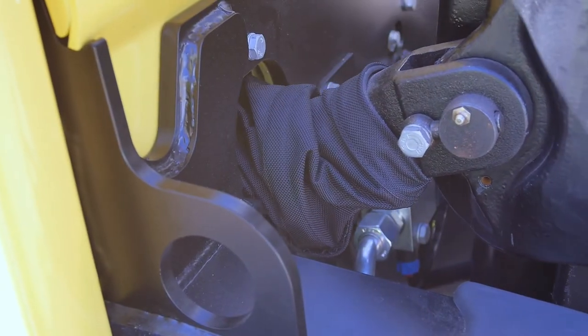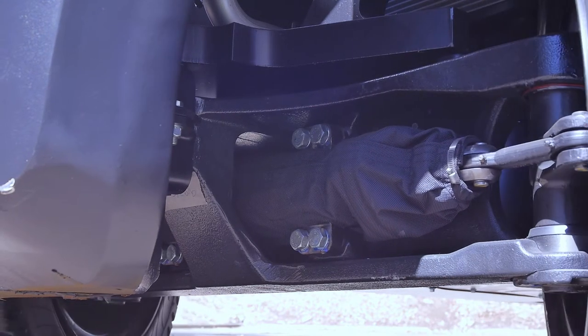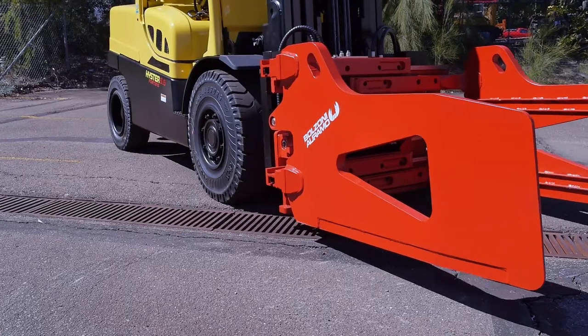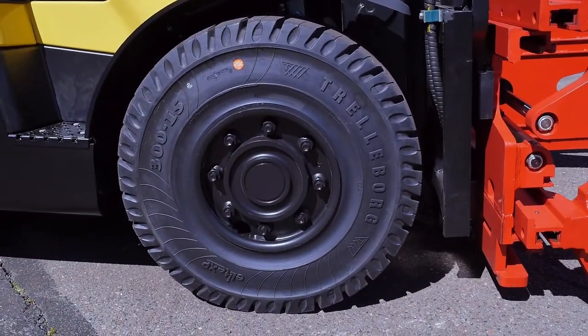Ballistic nylon covers provide additional protection to the tilt and steer cylinders. The premium, sealed for life oil immersed brakes reduce brake temperature and subsequent tyre failure.